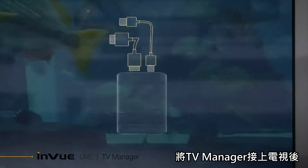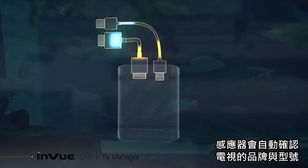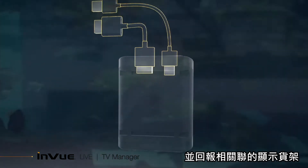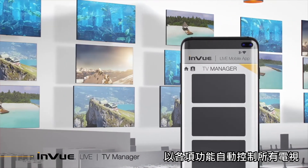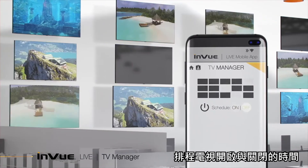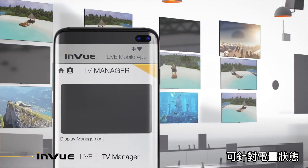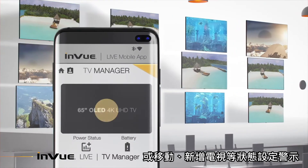Once TV Manager is added, its sensor automatically recognizes the specific TV make and model it's connected to and reports associated display planograms. Using the Live mobile app, retailers can automate the operation of all your TVs through a single function. Schedule when TVs turn on or off, or operate each display on demand. Alerts can be set to indicate changes in battery status or when a TV has been moved or added.